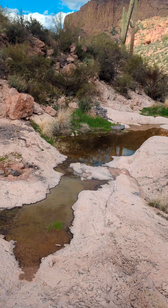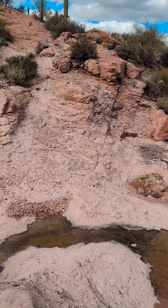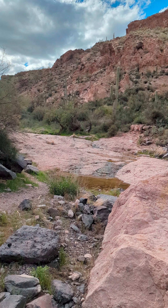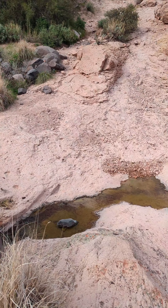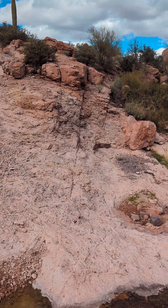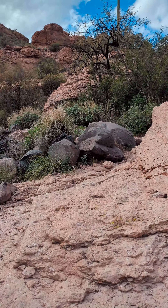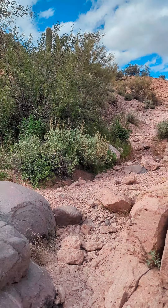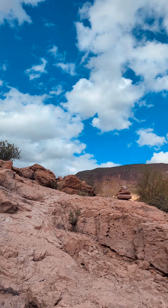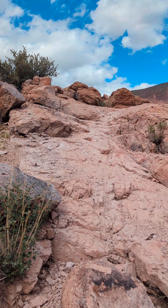Once you get to this point, you're going to feel like the trail is taking you that way, but you're actually going to cross right here — there's a cairn up there. Shout out to All Trails — it's leading me this way as well, and as you can see there's a cairn that also leads the way.